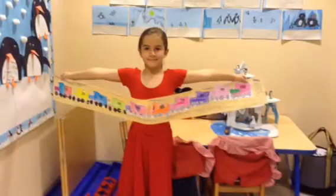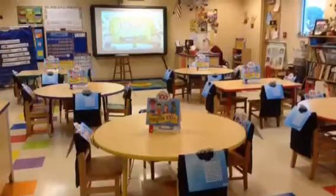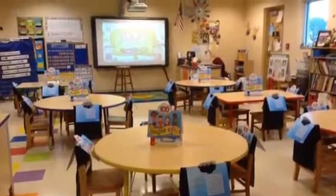We counted by 5s and by 10s by making counting trains. And now we're ready for the big parade.